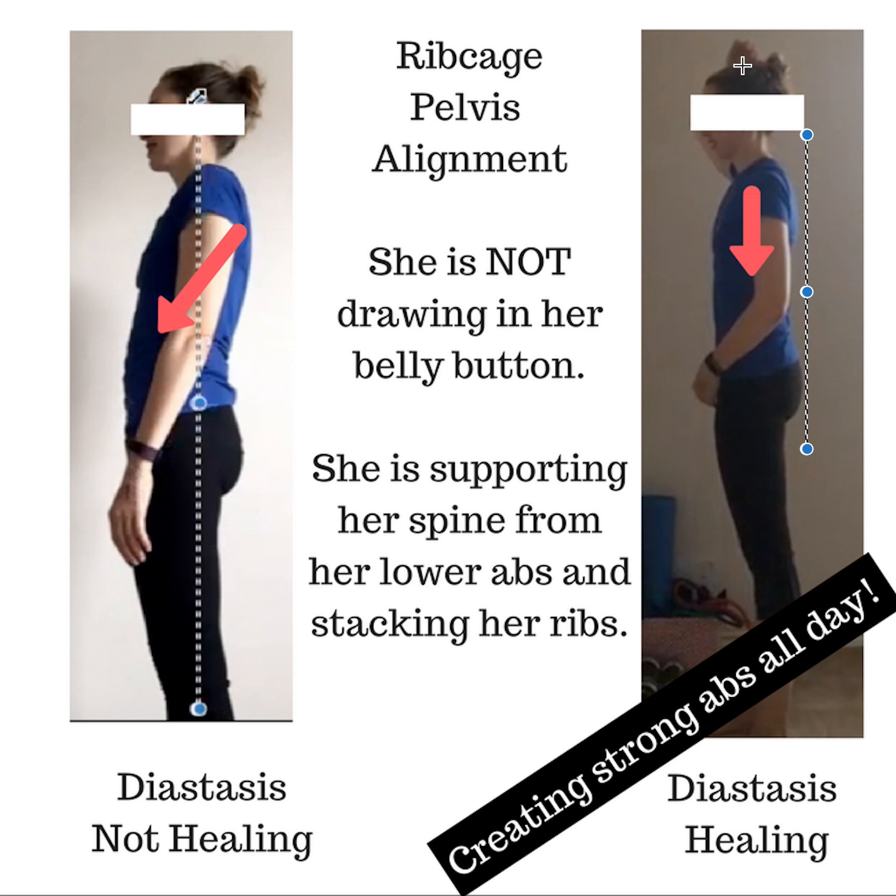She's grabbing back by the crown of her head and bringing her hips back with her other hand — coming back while lifting up. That creates a stacking and alignment which is going to help keep her core supported all day long, instead of shifting forward into her core, stretching out those muscles, and keeping that diastasis from healing. How you move and how you hold yourself is really important.